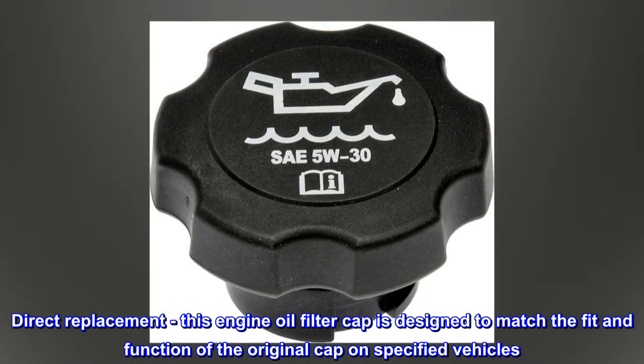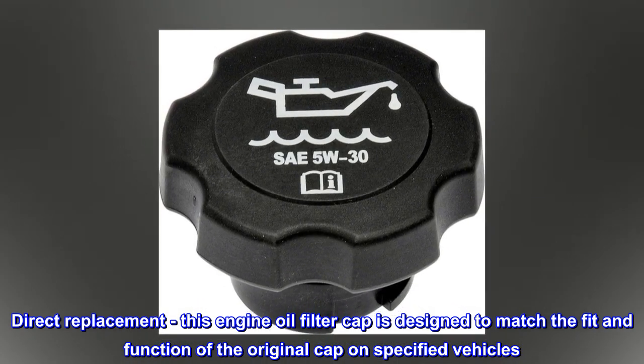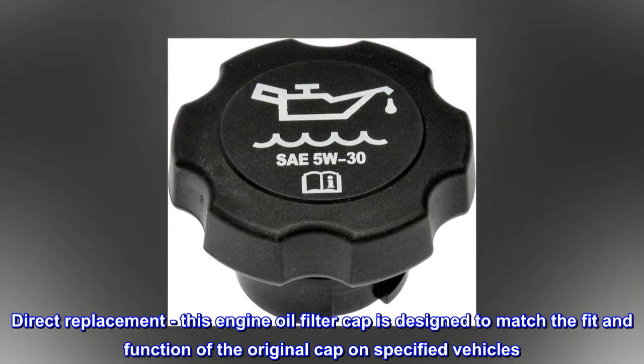Direct Replacement – This engine oil filter cap is designed to match the fit and function of the original cap on specified vehicles.